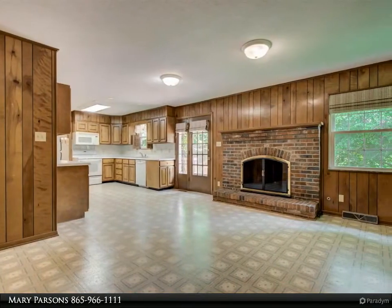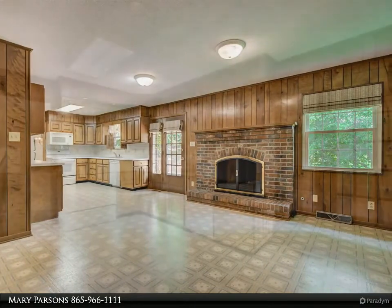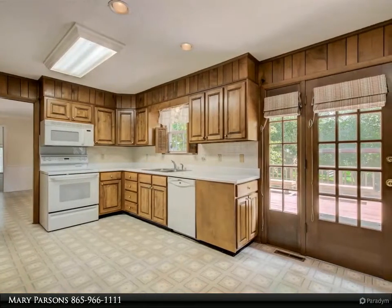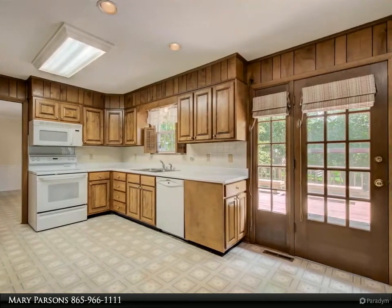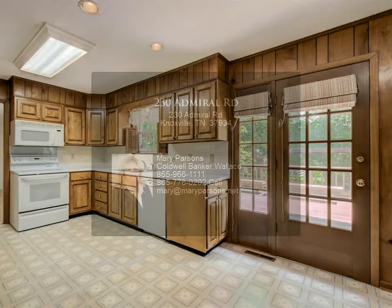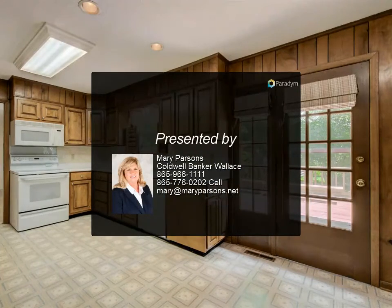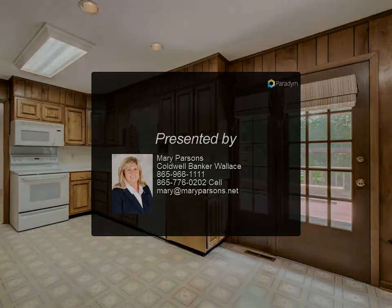One car garage on main, two car detached garage barn. Home is being sold as-is — buyer to verify square feet. Bell on pole beside detached garage and swings in back do not convey. February 2019 there was water intrusion in the basement when we had flooding in the area — everything was dried out by Servpro.